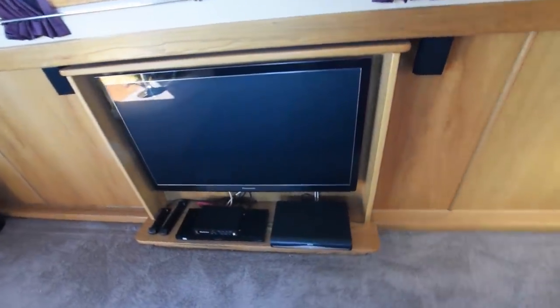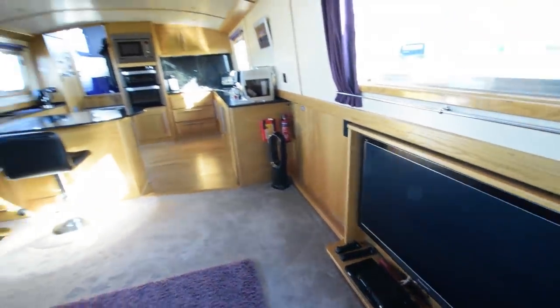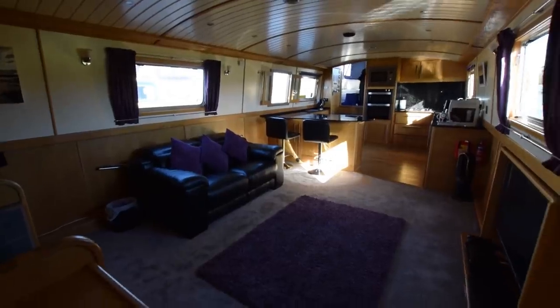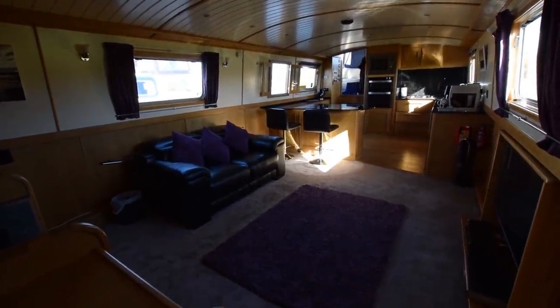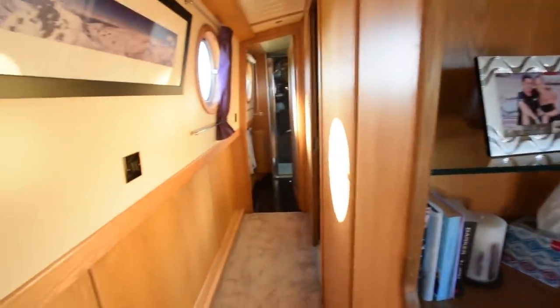On the port side there's a 42-inch flat screen television. It's got everything — the self-seeking satellite I mentioned, a Sky box, and a Blu-ray player. The headroom in the boat — you probably get a feeling there — it's tall. It's six feet ten inches.